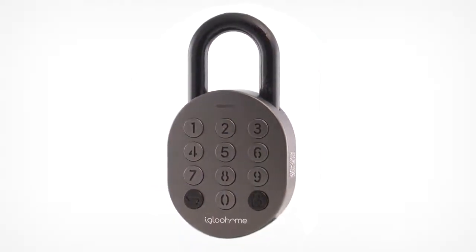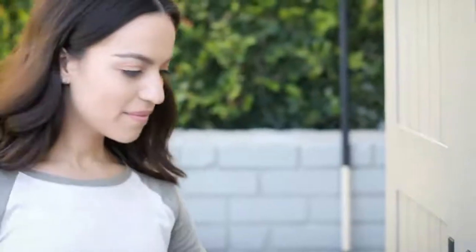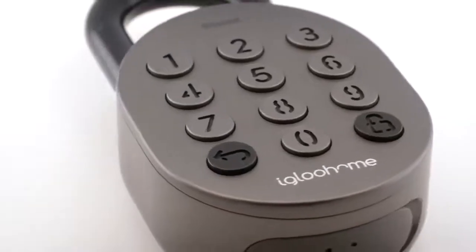This is the Igloo Home smart padlock. It may look normal, but it'll do what other padlocks cannot: enable smarter instant remote access. It's designed to make everyday life easier and more secure.